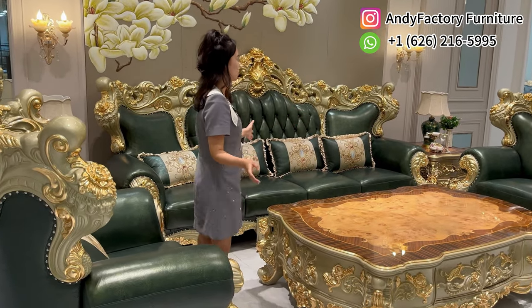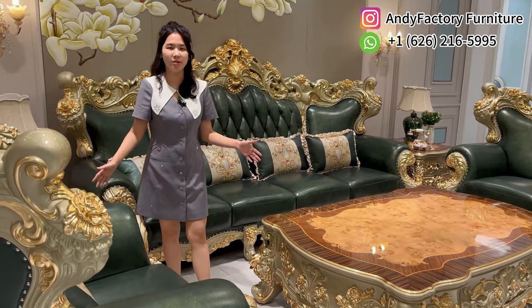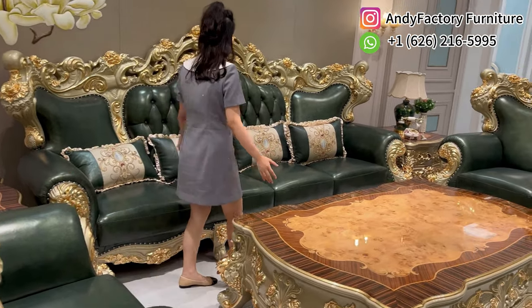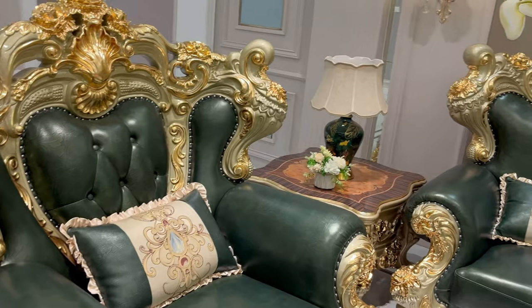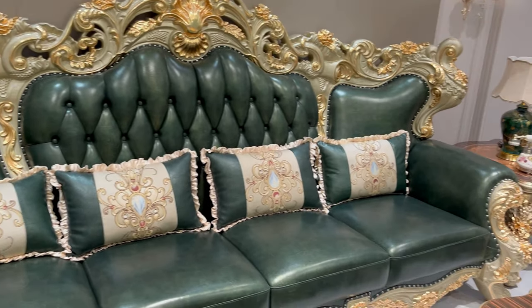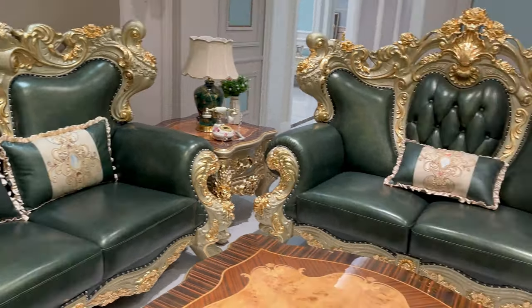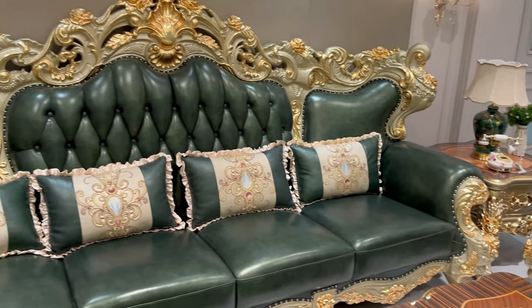This is the most luxurious type in our factory — the Brown Flower. This sofa you see is seven seats, a total seven-seat sofa. It looks really luxurious, right? Just imagine putting this kind of sofa in your home — it's just like a palace!